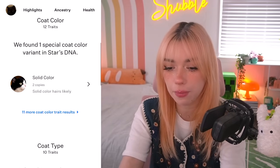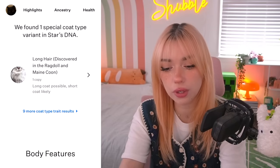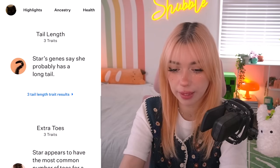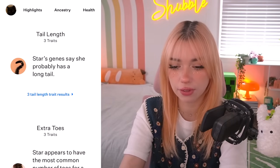You're so right about that. Coat color and type — we found one special coat color variant because she's solid color. Long hair? She is not. Long coat possible, short coat likely. It says discovered in the ragdoll and Maine Coon, which she doesn't have either of them. She is just short hair. I did have a part Maine Coon, Rocket, who was long hair. Star's genes say she probably has a long tail. I don't think she has a longer tail than a normal cat — it feels very average.